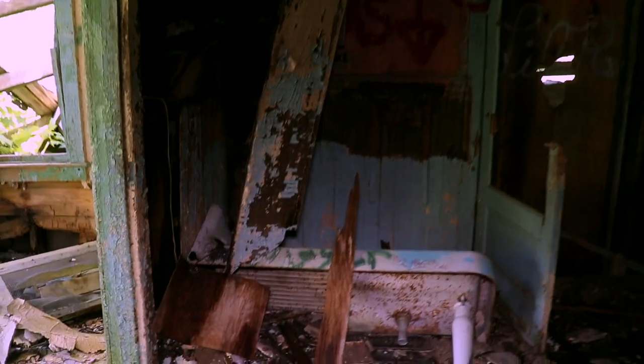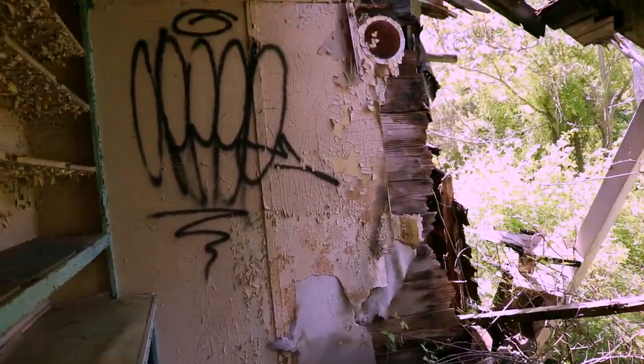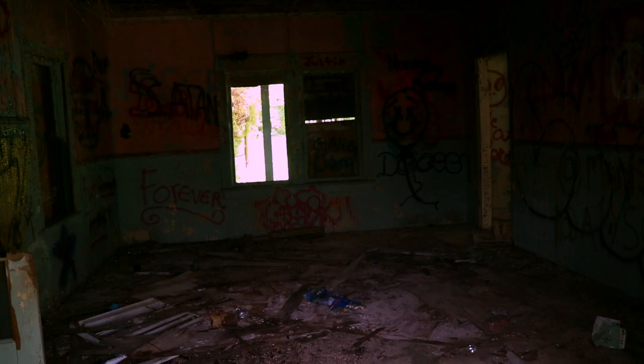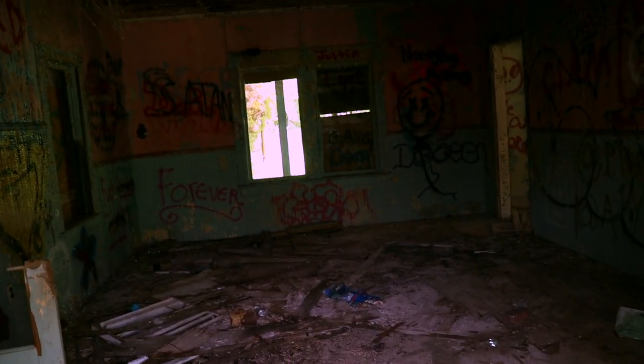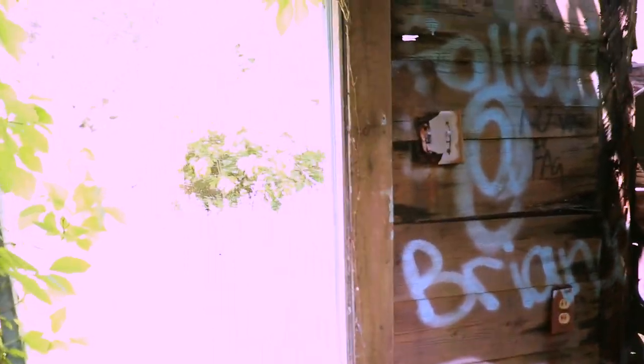That was pretty cool — very awesome, sad but awesome. What is this thing? It looks like an old sink. Well, this building did not collapse on us, so we're good to go. We didn't die, so that's a good thing.